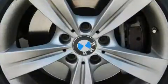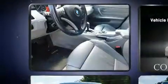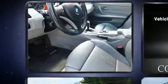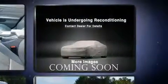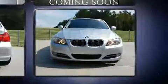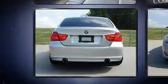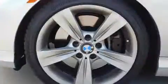BMW also prioritized safety and security with features such as dual front impact airbags with occupant sensing airbag, brake assist, anti-whiplash front head restraints, ignition disabling, an emergency communication system, and four-wheel disc brakes with ABS.